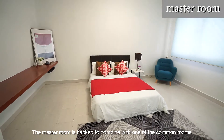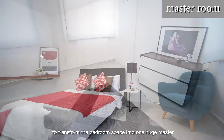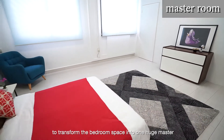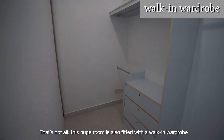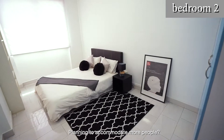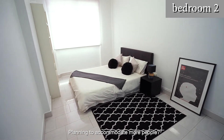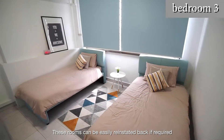The master room has been hacked to combine with one of the common rooms, transforming the bedroom space into one huge master. That's not all — this huge room is also fitted with a walk-in wardrobe. Planning to accommodate more people? These rooms can be easily reinstated back if required.